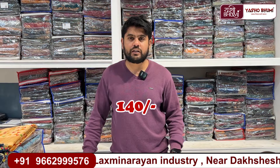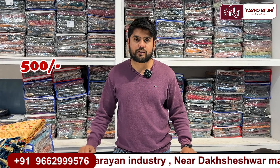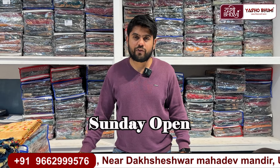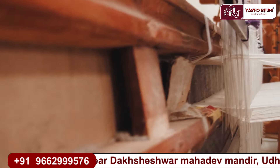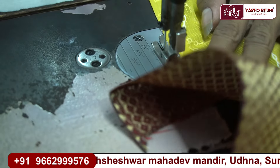You can see the range from 140 to 2000, and the range from 500 to 5000. You can also see the petticoat and blouse. Our unit is also open on Sunday, and customers are welcome to visit our manufacturing unit. If customers want to come on a video call or visit in person, they are welcome.